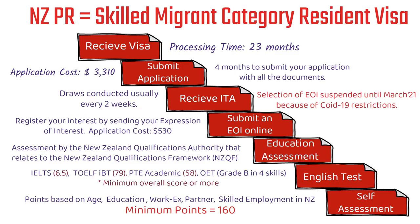This is the high-level step-by-step process of the skilled migrant category resident visa for the New Zealand PR. If you get this visa and after two years of staying in New Zealand you can apply for the New Zealand PR. The next video will be on self-assessment — how you can assess if you're eligible to apply for the skilled migrant category resident visa.